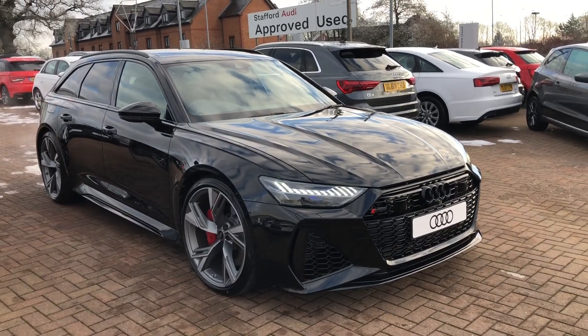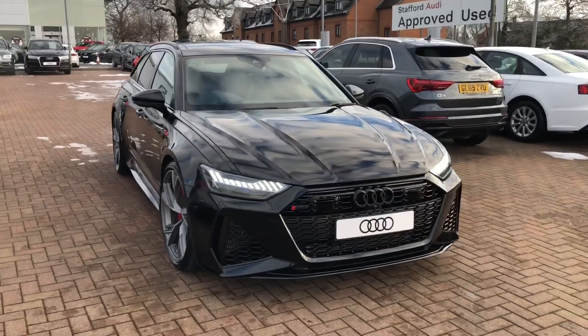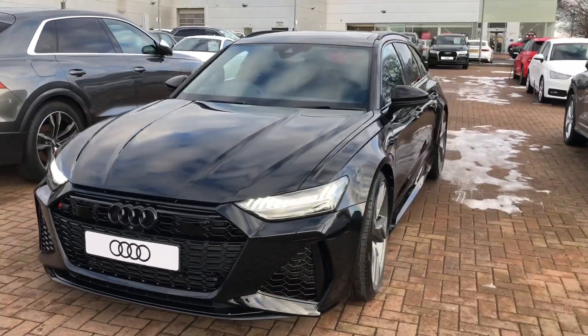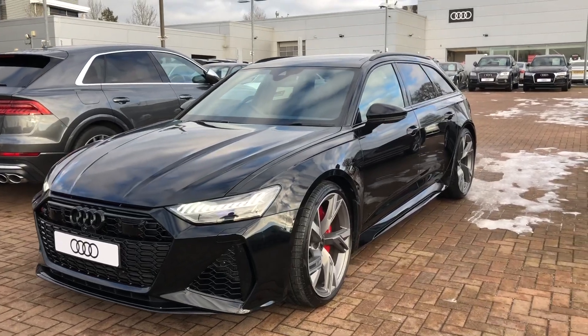Hi and welcome to Stafford Audi. I'd just like to give you a quick walk around this stunning brand new Audi RS6 Avant Vorsprung that we currently have in stock. This car has a 4-litre V8 Quattro. It's automatic and it's finished in Mythos Metallic Black.